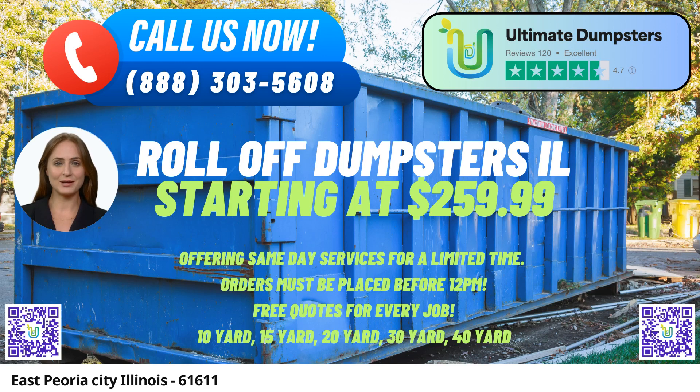In East Peoria, Illinois, residents and businesses can benefit from Ultimate Dumpster's same-day roll-off dumpster rental service. Ultimate Dumpster's is a reputable company that offers nationwide coverage, delivering to over 50,000 cities across 50 states and three countries.